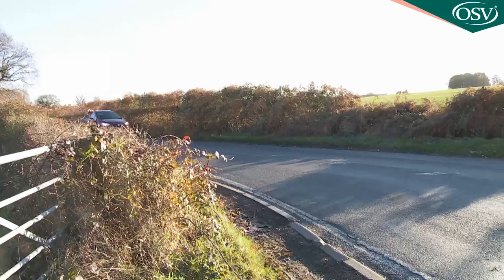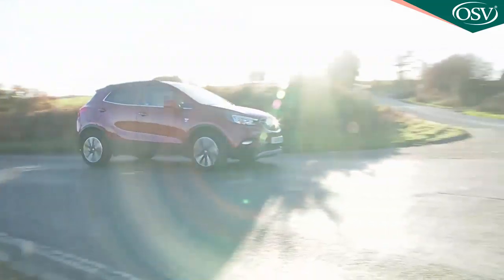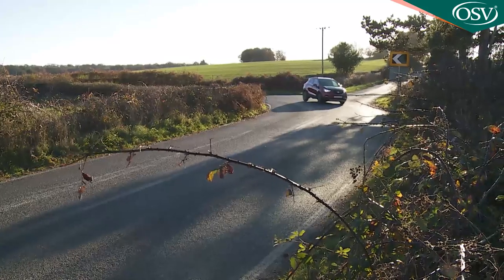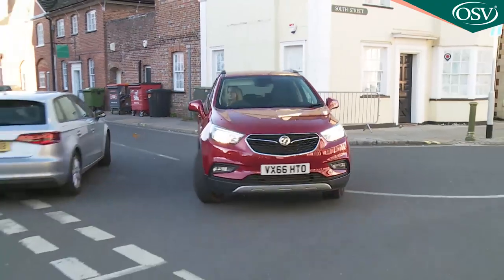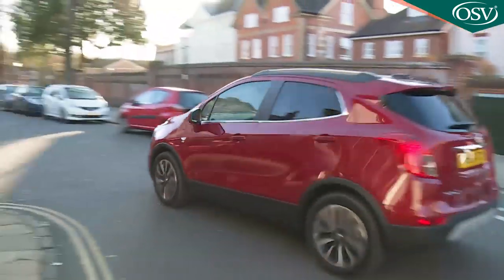Nobody buys a car of this kind and drives it like a hot hatch. The high stance that necessitates the firm damping and provokes that body roll is the thing that gives you this lovely raised seating position — something you'll particularly appreciate when urban driving. That's when you'll also thank Vauxhall for the lightness of the steering, which is perfectly weighted for the challenges of town terrain.